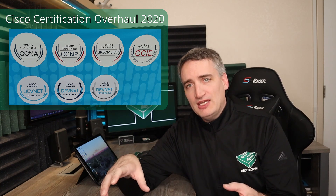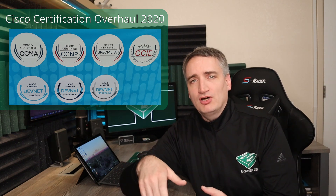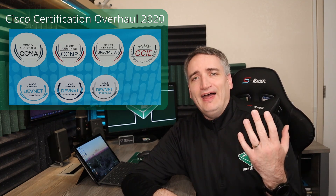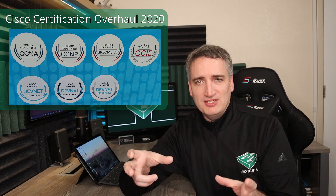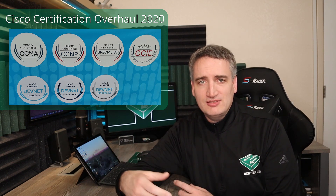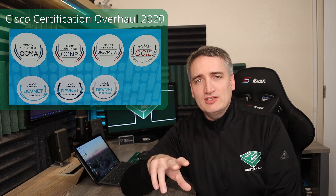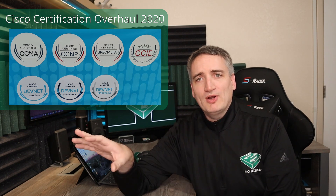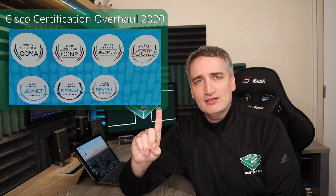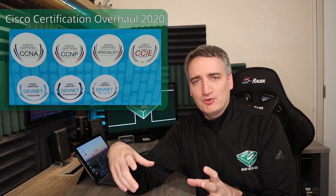Prior to this change, there were multiple CCNA certifications, and each one represented a specific specialization. So you had the CCNA Routing and Switching, which I got back in the day, and that was considered the core networking CCNA. You also had other CCNAs like the CCNA Security, CCNA Data Center, CCNA Collab, and so on. Then in 2020, Cisco wiped away all of those CCNA certifications and replaced them with one single CCNA that was considered the general entry-level IT networking certification.